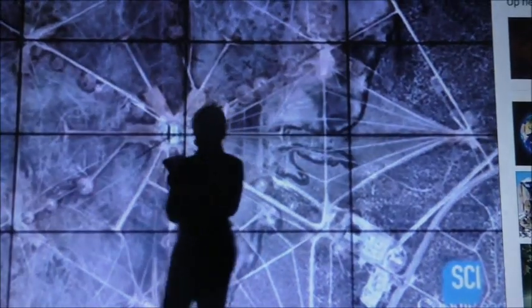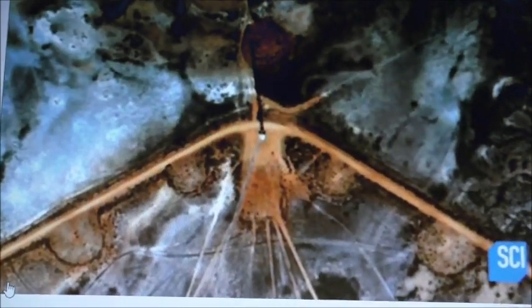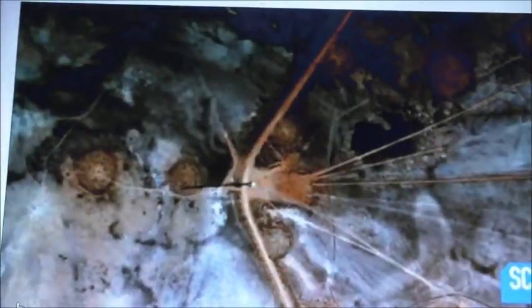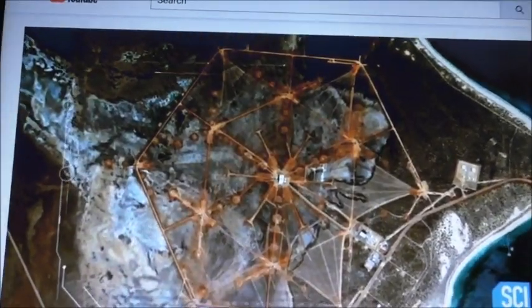Analysis of the image reveals that at the points of the hexagram there are thin spike-like structures casting long shadows. Zooming in, we see a massive array of antennas. So the original pattern we saw was actually roads connecting all these antennas for servicing.